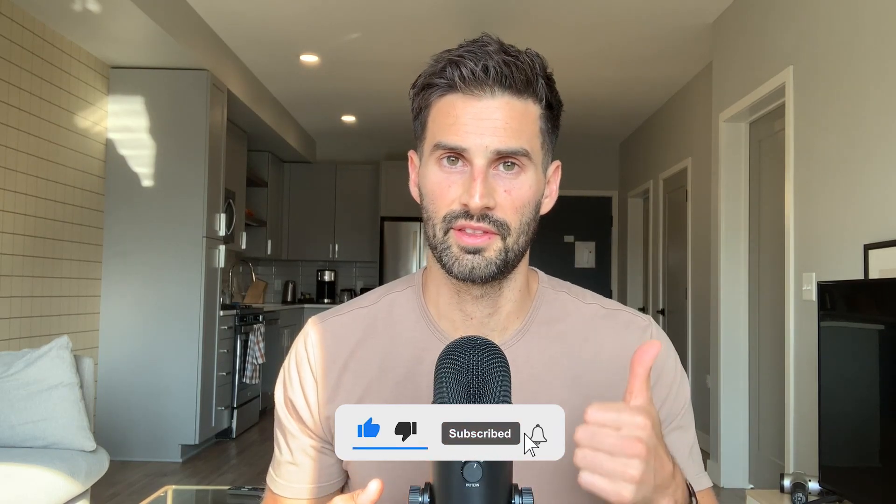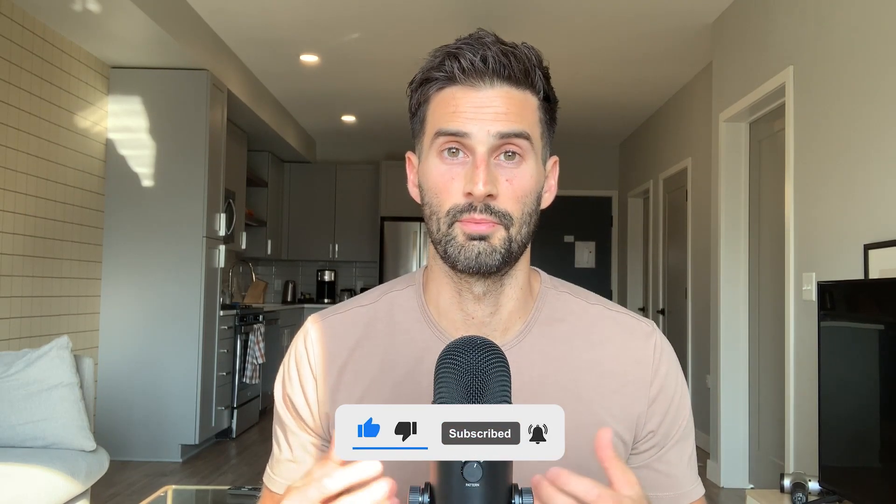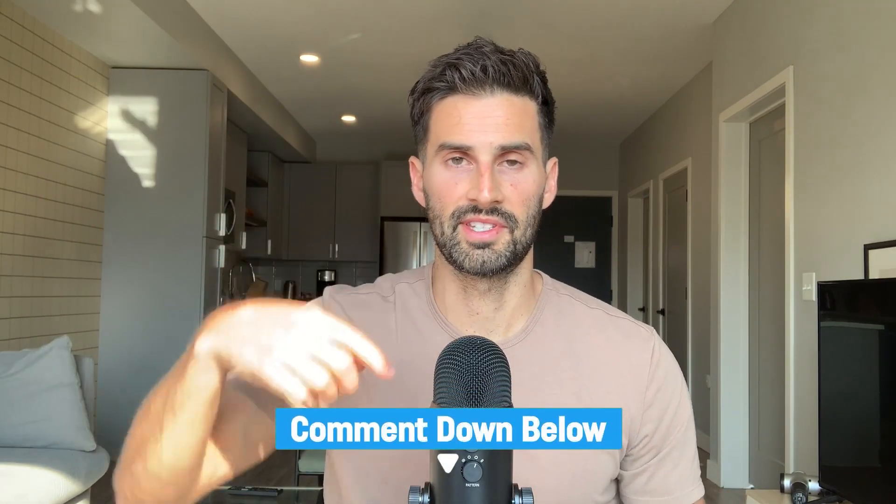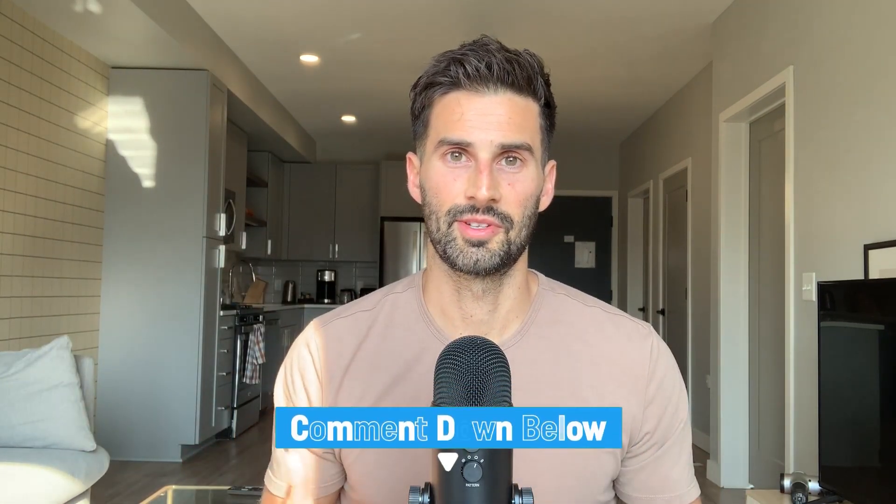Thank you so much for watching. If you found this video helpful, please give it a thumbs up and subscribe to my channel for more similar content. Let me know what you thought in the comments below — I'd love to see them. Thanks for watching and I'll see you at the next video.